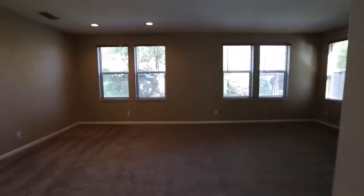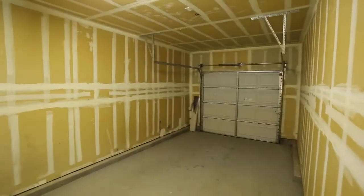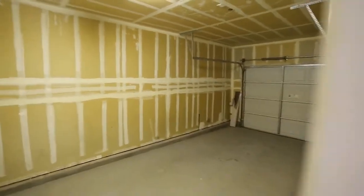This is the one-car garage inside. One car or additional storage here as well. We'll go back out and show you the bigger garage here in a second.